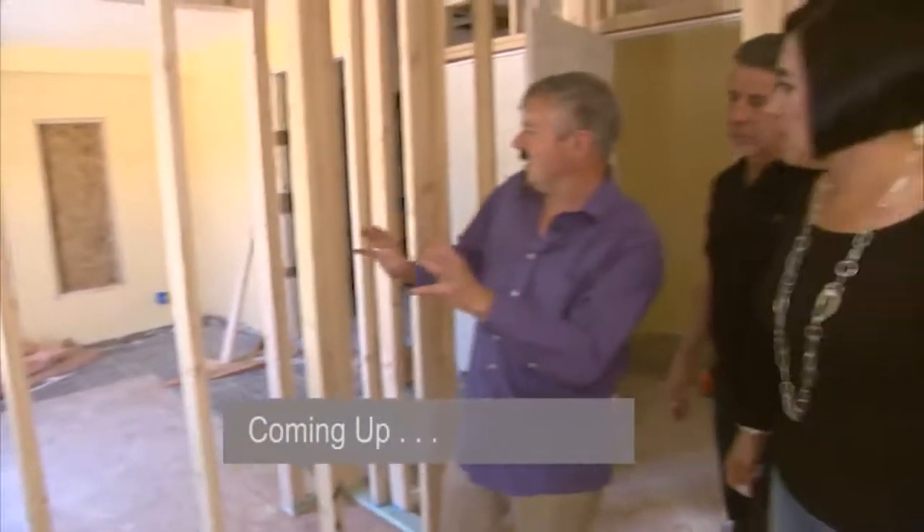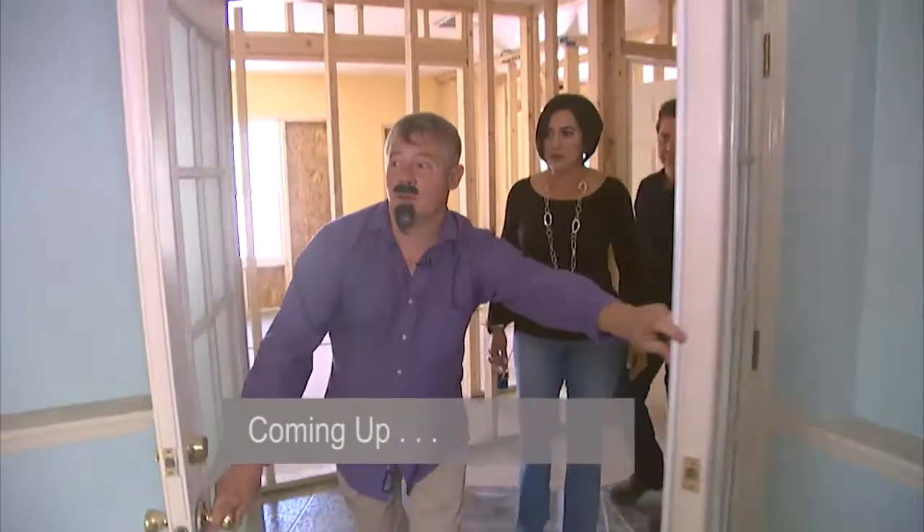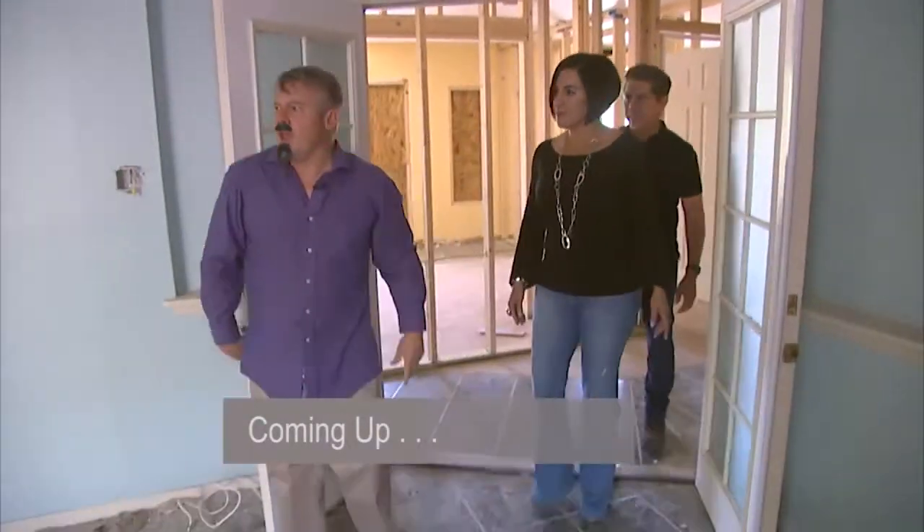Coming up, Tomas has big plans for the master bedroom — if he can just figure out which room is the master bedroom. Stay tuned.